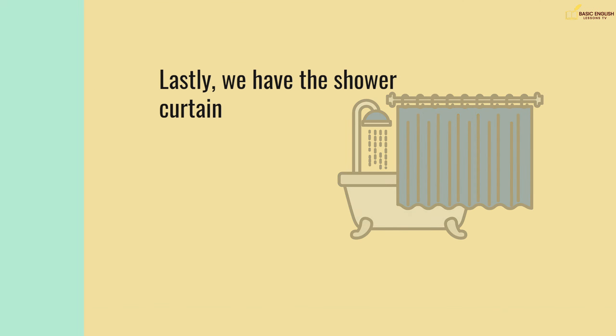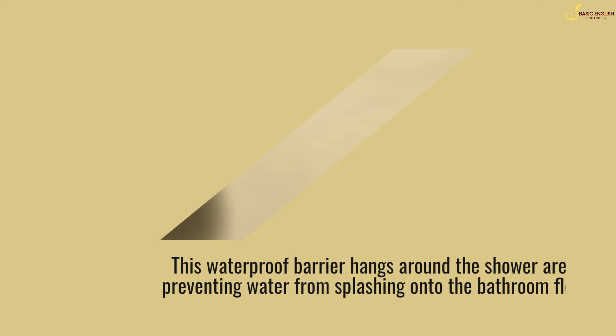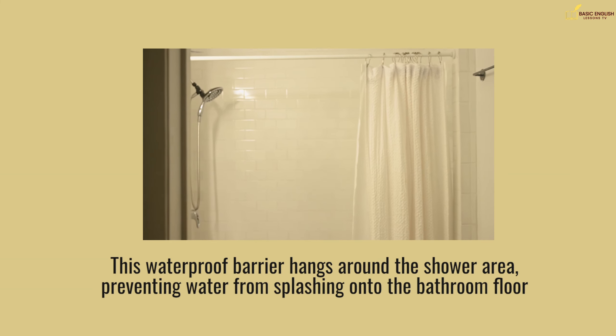Lastly, we have the shower curtain. This waterproof barrier hangs around the shower area, preventing water from splashing onto the bathroom floor.